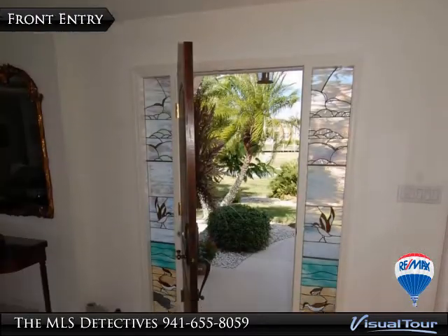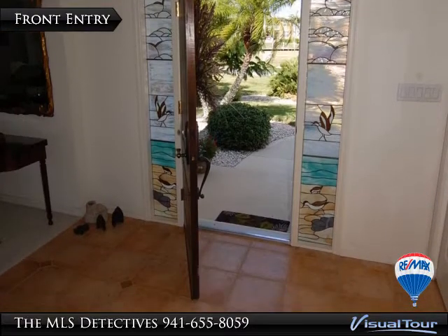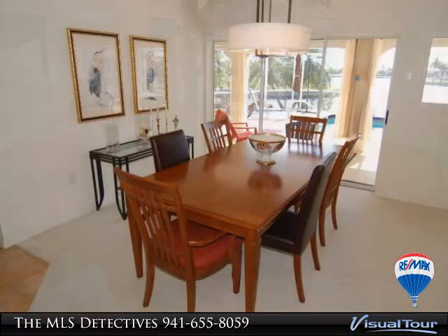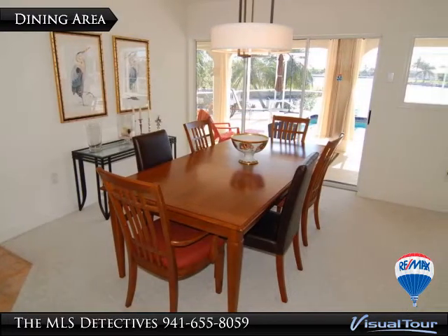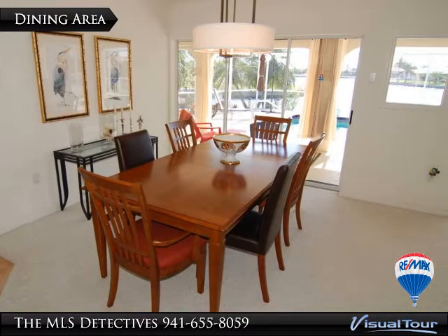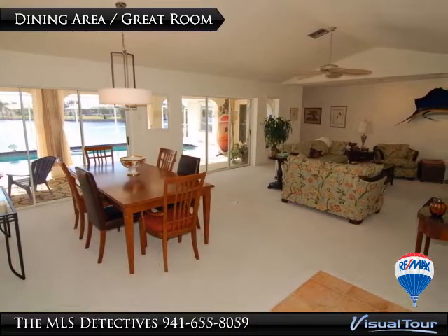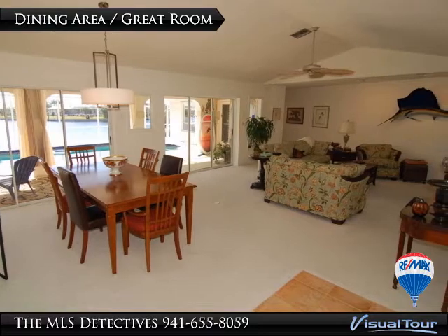The home's other features include a self-cleaning pool within a large screened enclosure, and an associated 9 by 55 foot roofed lanai with access from the master bedroom, kitchen, and great room. All but one guest room enjoys a splendid view of the surrounding waterways.